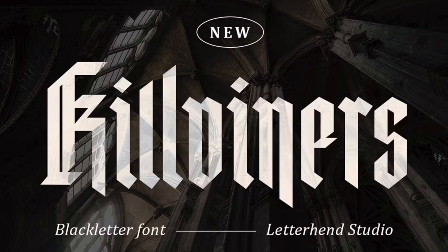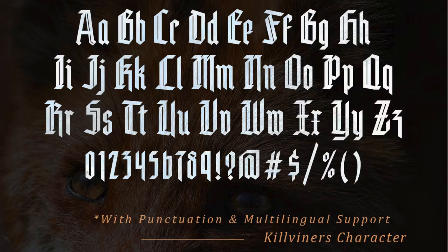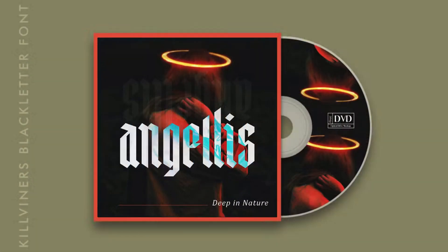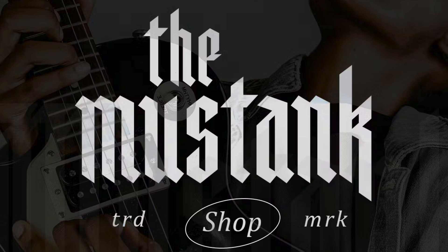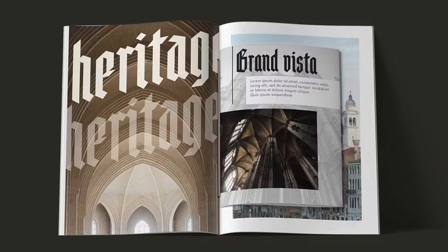9. Killviners. A font with bold, assertive letterforms and commanding presence. Its powerful design makes it the ultimate choice for projects that demand authority and impact. This modern black letter can be used on various formal or casual works, including logos, headlines, beverage labels, fashion branding, ads, and more.